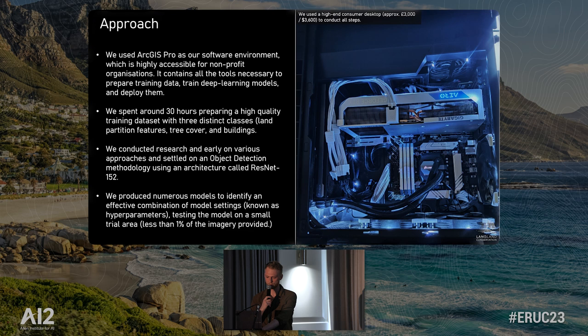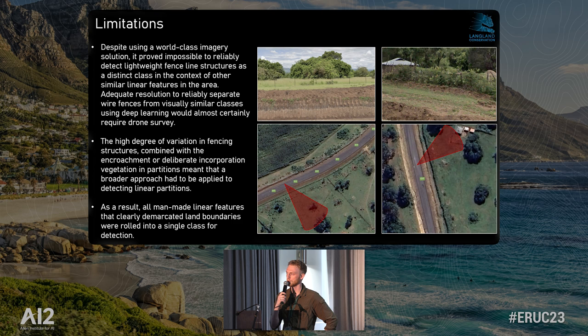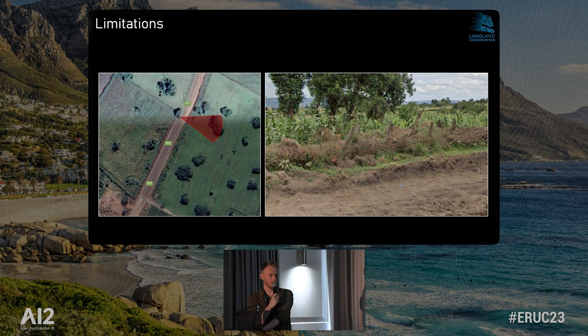There were some limitations, even using the most world-class imagery available — 0.3-metre resolution. This is about as good as it gets in terms of commercial imagery, and even that wasn't able to detect wire fences reliably. What we settled for was an approach that rolled all man-made artificial linear features into one single class. From the air, things like fences and hedgerows look quite similar, but from the ground they're very different, with very different implications for the hazards they pose to wildlife — electric fences being one of the key threats for pangolins in that area.